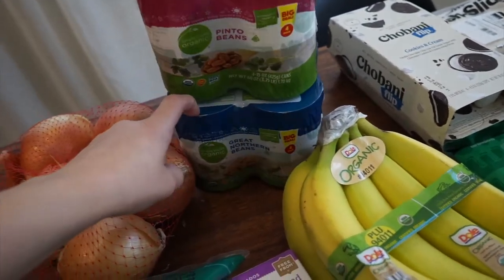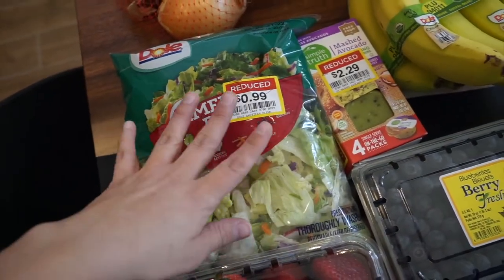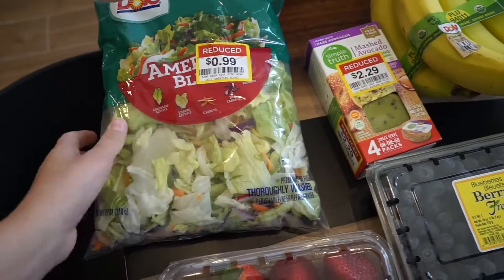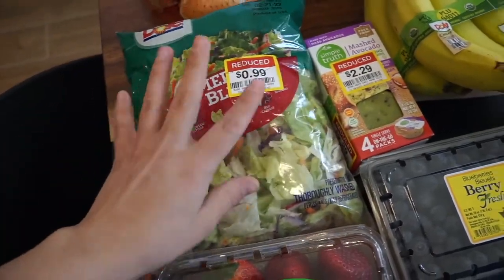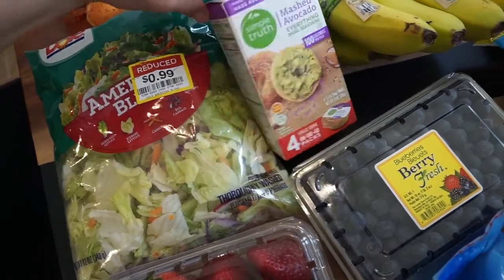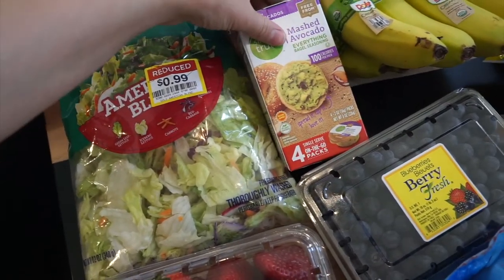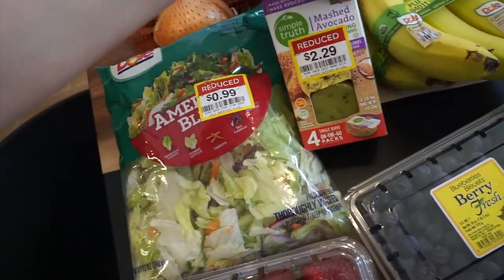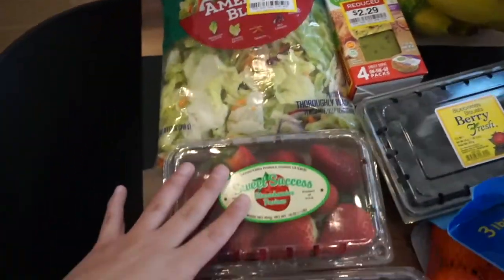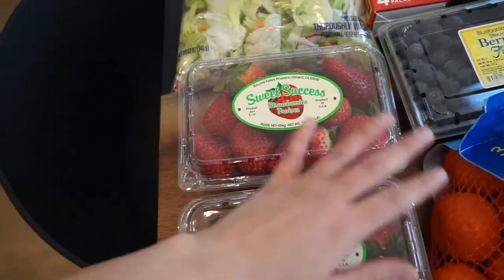I got a bag of Dole American Blend salad on clearance for $0.99 — I'm probably going to eat this today. I also found Simple Truth mashed avocado with everything bagel seasoning, a four-pack on clearance for $2.29. Those should be really good.